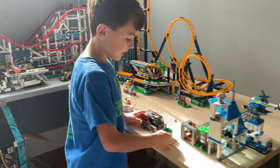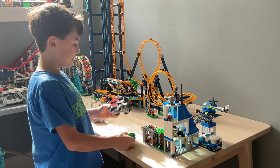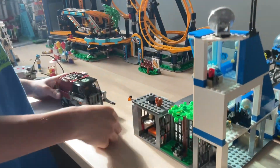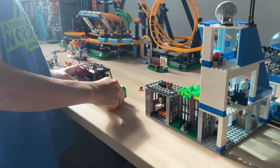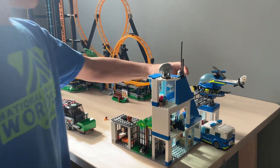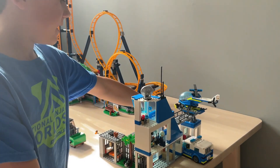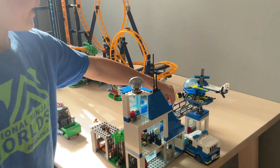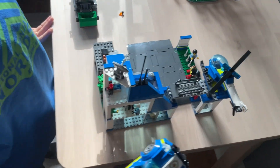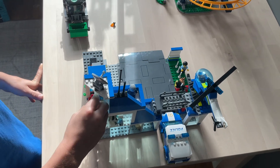I've done the police station with this truck. It actually comes with people from the Lego City show, like Wheeler. It comes with a helicopter, a dog training playground, a police car, and up here is the watchtower.